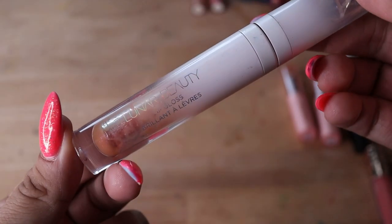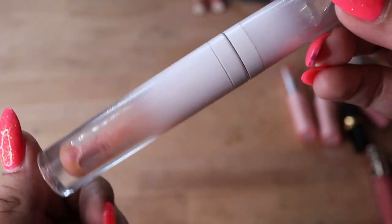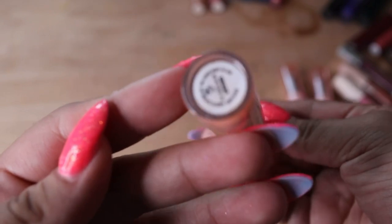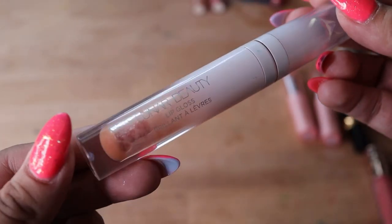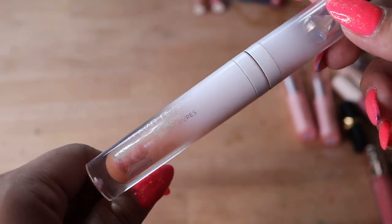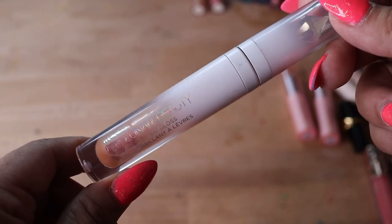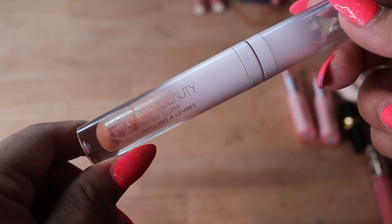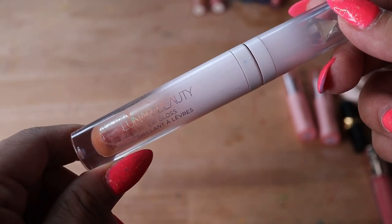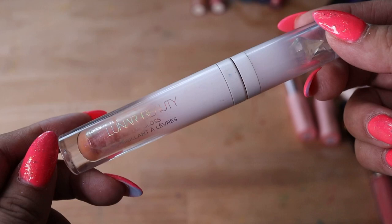I got this Lunar Beauty Lip Gloss and you can probably tell it's almost done — I'm very excited. It's the shade Dreamy. I love this formula so, so much — it's very comfortable and I just love the finishes. This is my only Lunar Beauty Lip Gloss, so I need to get more from them. I also have two other lip oils I'll show later when I get to the lip balm stuff. I really love it and I'm just going to continue to finish this up.